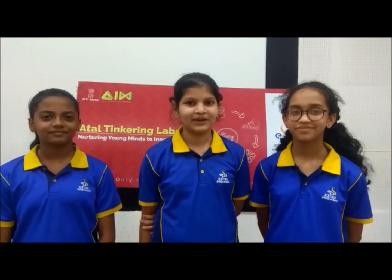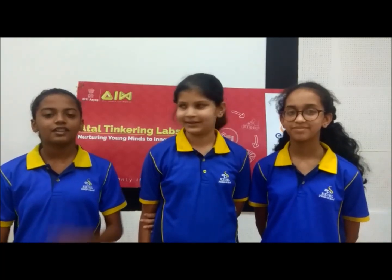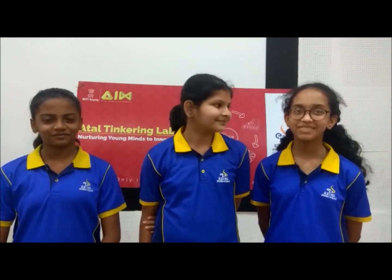A good day to everyone and a warm welcome to ETL Marathon 2021. I am Soha Ajman. I am Lekha Gowda. I am Chavi Anglidi.